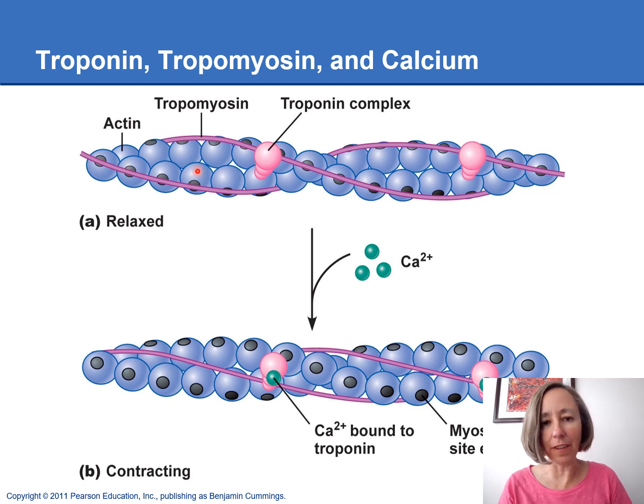On top we've got our thin filament or actin. We've got the tropomyosin rope that is covering up the binding sites for the myosin heads or the myosin cross bridges. Then we also have this protein called troponin. When the calcium is released from the sarcoplasmic reticulum out into the sarcoplasm, calcium will bind to the troponin that's on the thin filaments. Troponin is like a little cowboy riding on the little actin pearl.